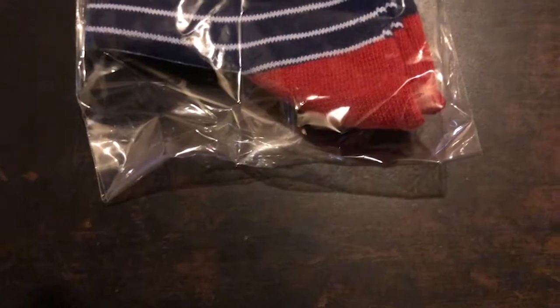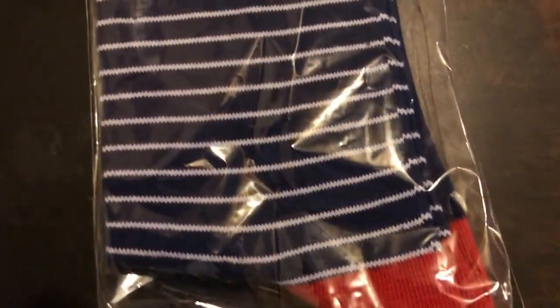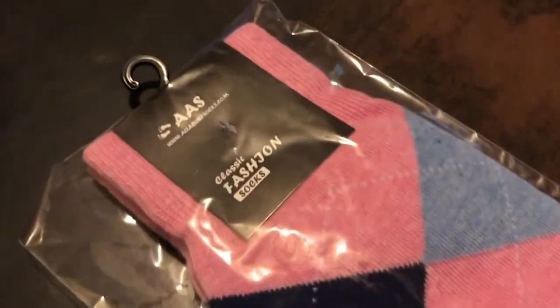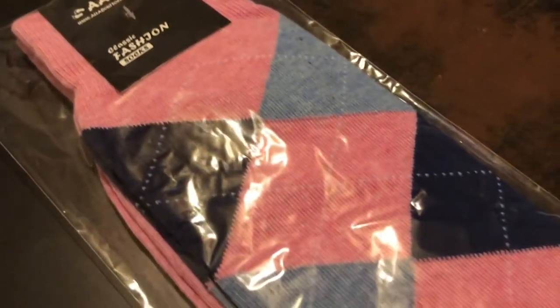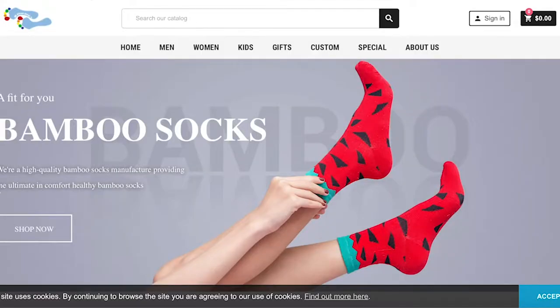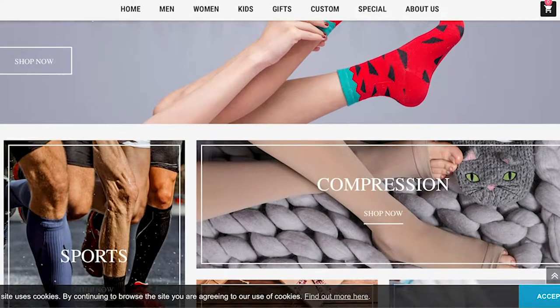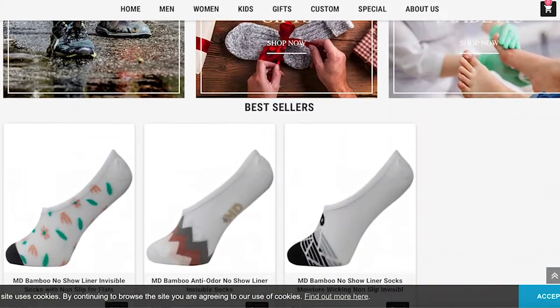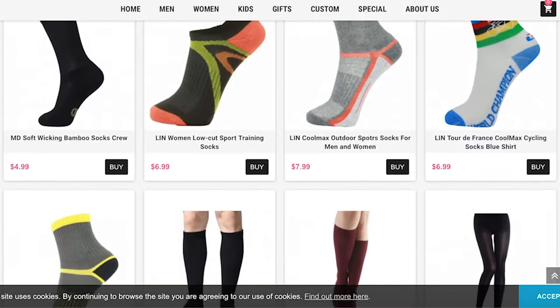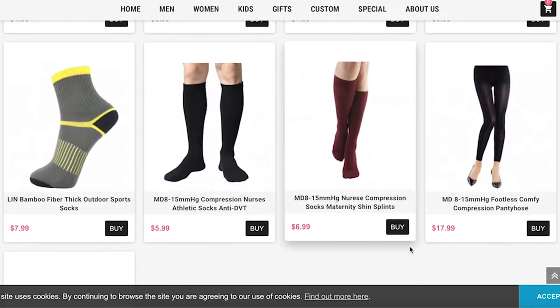Bamboo socks: cushioned sole to reduce foot pressure after walking and standing a long time. Extra wide top improves blood circulation without restriction. Bamboo fabric can pull moisture away from the skin, minimizing odor-causing bacteria by up to 70%, which prevents formation of fungus, reduces foot odor, and eliminates embarrassing smelly feet.